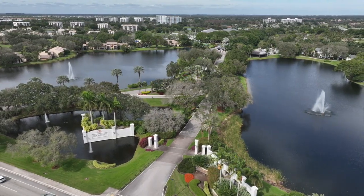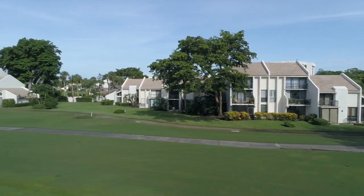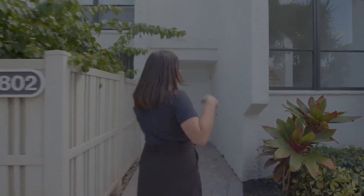Hi there, my name is Mallory McCabe and I'm with Boca West Realty and I'm going to show you 2802 Bridgewood here in Boca West. Come this way.